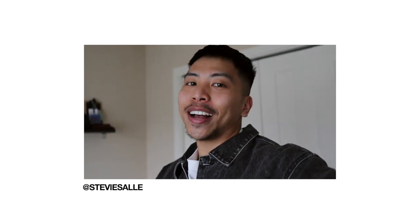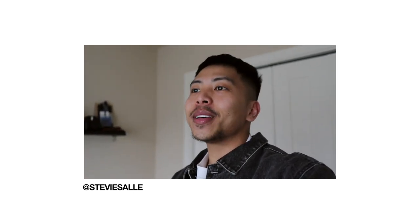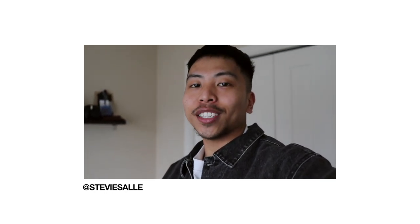What is up you guys, it's your boy Stevie, welcome back to my YouTube channel. Today's vlog is gonna be kind of different — the day that I'm filming this video I had a whole other video planned, but last night I was just catching up on YouTube and stuff.